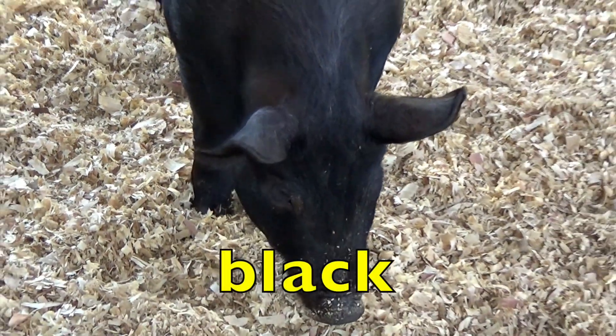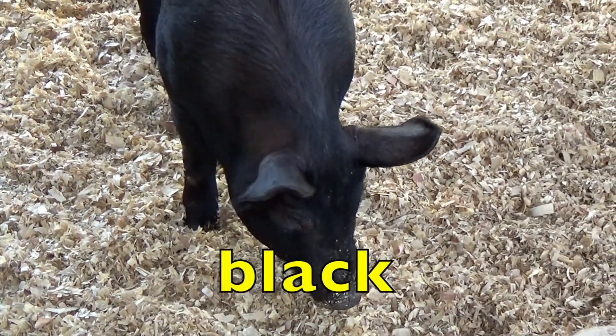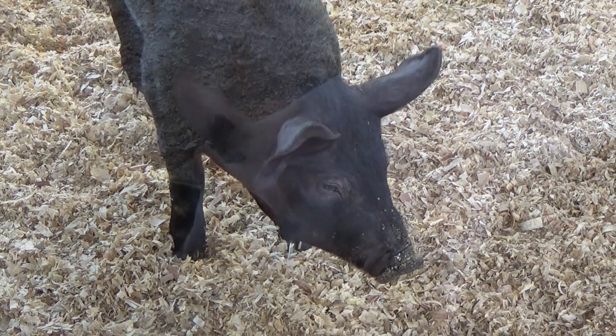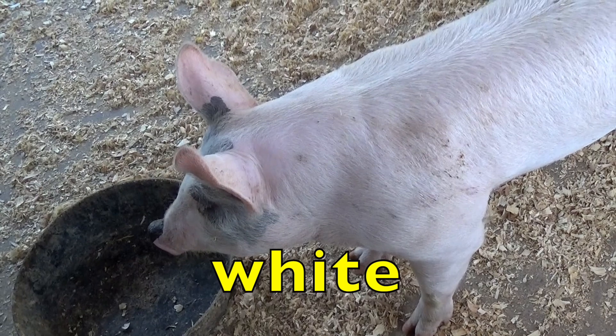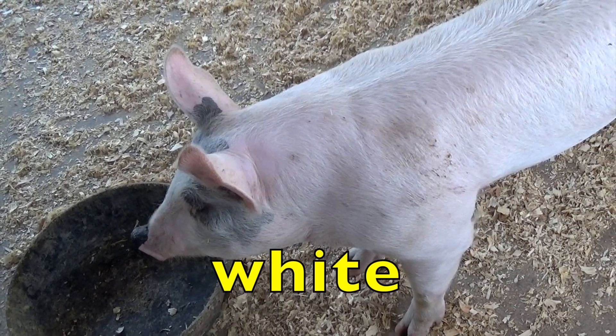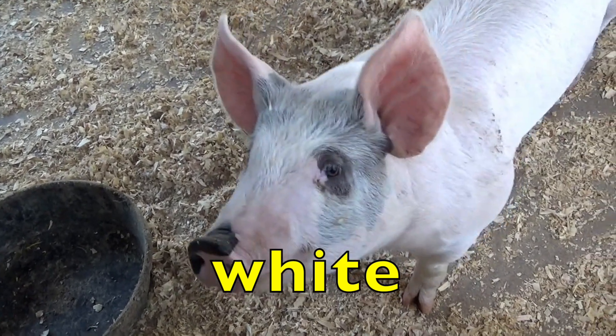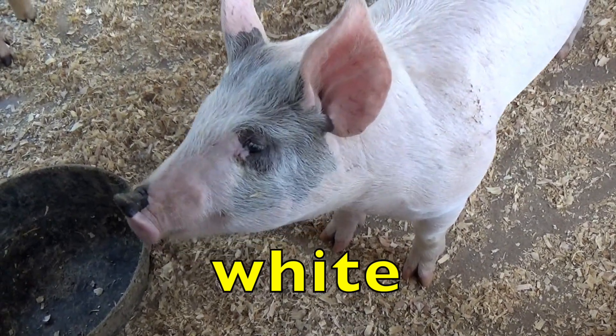What color is this little pig? Black. Say black. And what color is this little pig? White. Look at her. Say white, boys and girls. White.